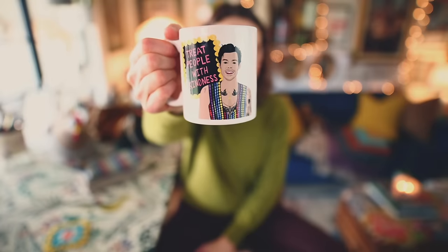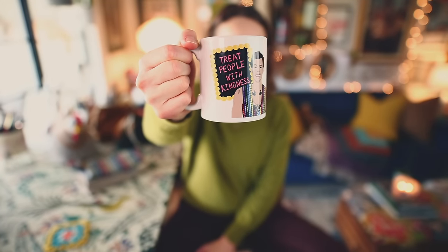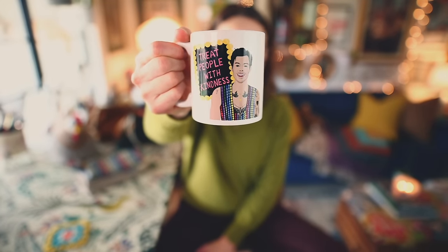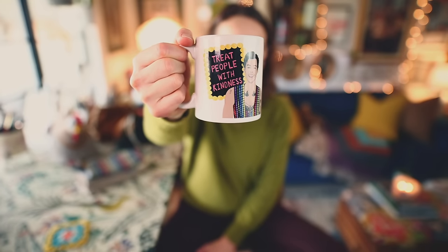I finished two things if you include Elizabeth over there. Before I get started, I'm having coffee today — just a basic light roast — but in this really awesome mug I picked up while we were in San Francisco. We got it at a little shop on Haight Street. It's Harry Styles, and he's telling everybody to treat people with kindness. What's not to like about that?